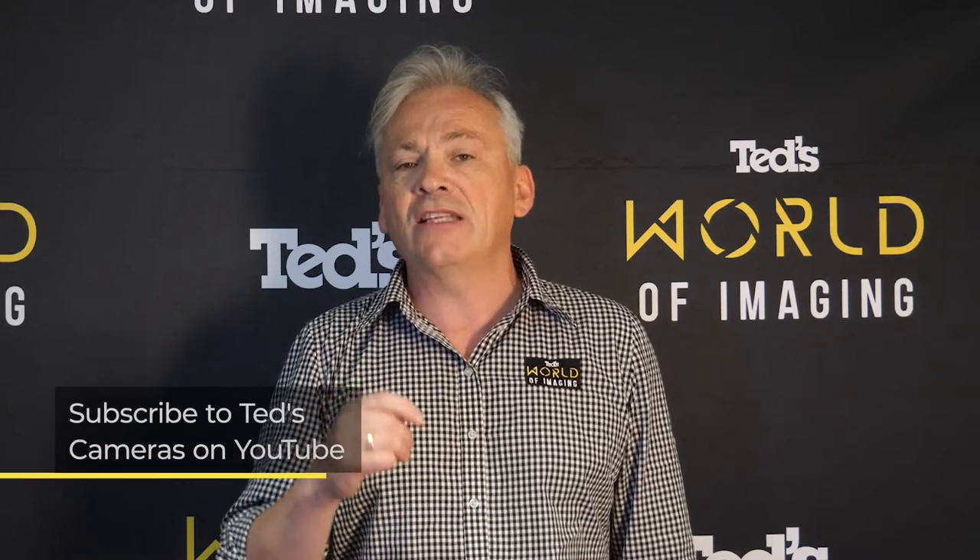Want to know more? Head to tedds.com.au/blog, or keep updated by subscribing to Ted's on YouTube or following Ted's on Instagram at Ted's underscore cameras for all the latest TEDucation. You can also join Club Ted to stay updated on the latest news and content, as well as be eligible for all Club Ted only offers. See you soon!